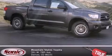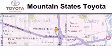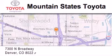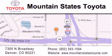Contact us today to schedule your opportunity to see this automobile in person. Mountain State's Toyota is located at 7300 North Broadway in Denver. Our goal is to exceed all of your expectations so that you'll return for future visits.